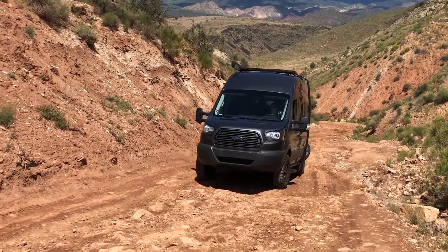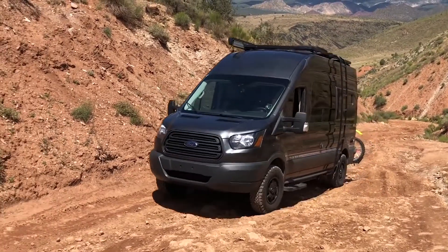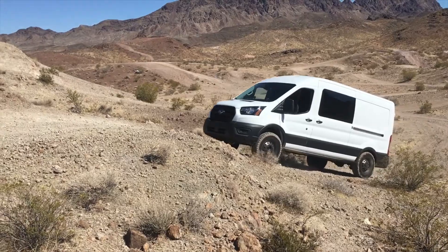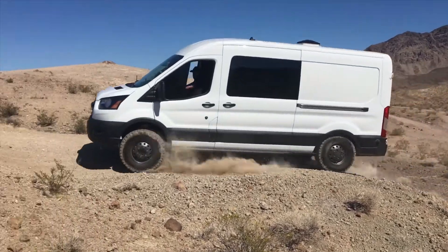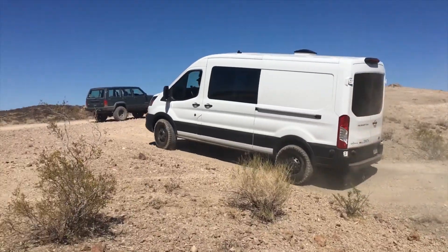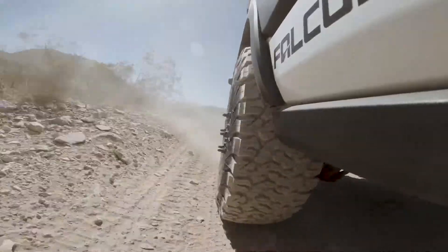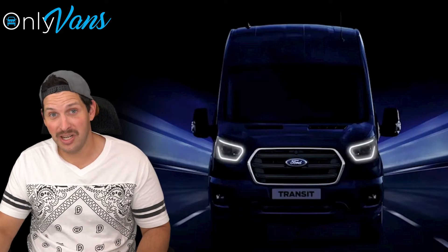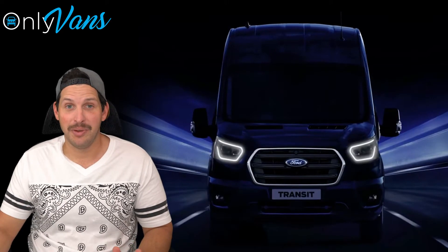Overall, I think I'd pick the Transit over other vans. Sure, a Mercedes Sprinter would be nice, but for the price and options, I kind of think it's a no-brainer to go with the Ford. Pretty much everything is going to be more expensive on the Mercedes, and over the lifetime of a van, that could really add up. Plus, the fact that Transits are still really affordable in all-wheel drive makes it a top pick for me.